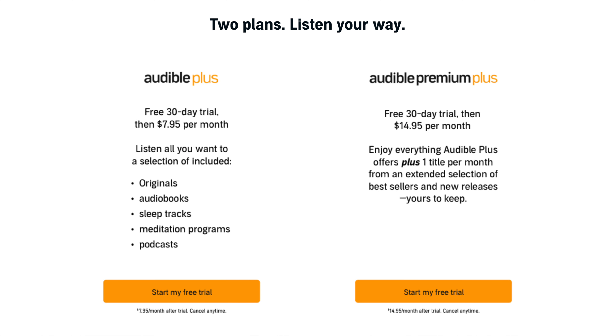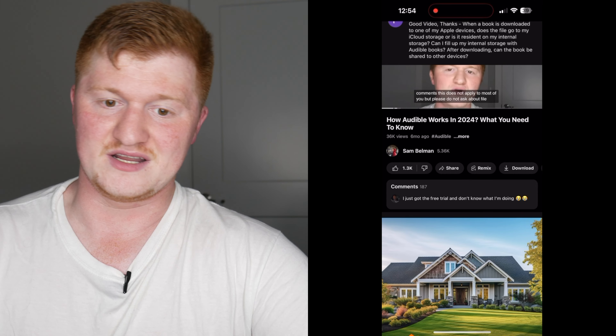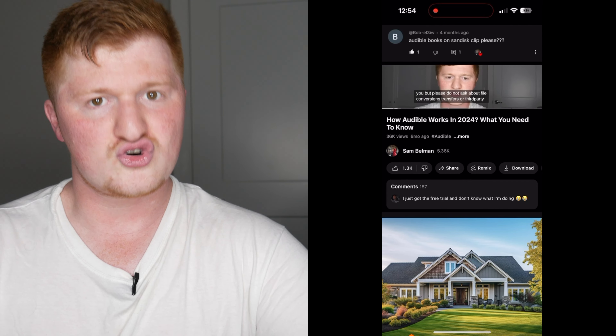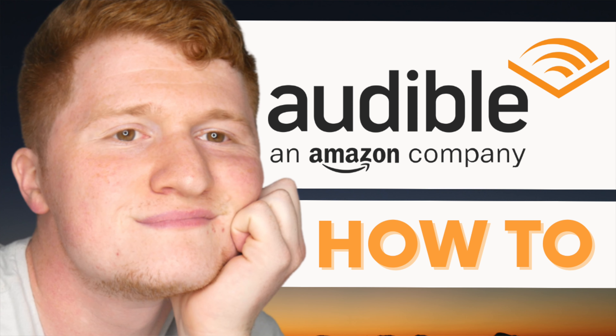There are two main membership options. All the rest of them are an extension of the second one, and I'll talk about those in another video that I'll link in the description. But if you want more of an idea of what Audible is, how it works, credits, memberships, and a walkthrough of the app, I did an amazing video going over all of this and I'll drop a link to that in the description too.